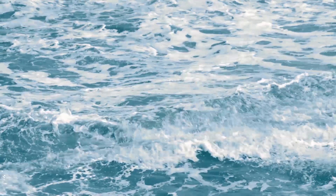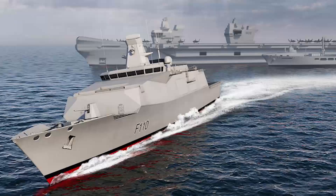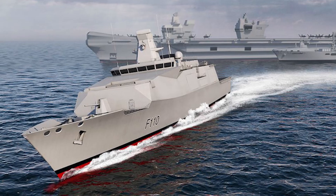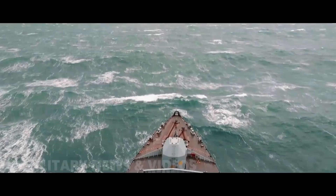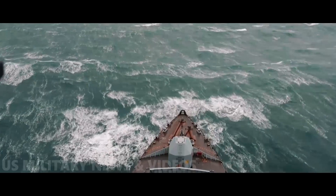Let's talk about the Type 31E Frigate, the new frigate that the Royal Navy wants to build. The Type 31E Frigate is a new, sort of light frigate to protect UK waters and UK interests overseas. It's also known as the General Purpose Frigate, because they haven't come up with a cool name yet.